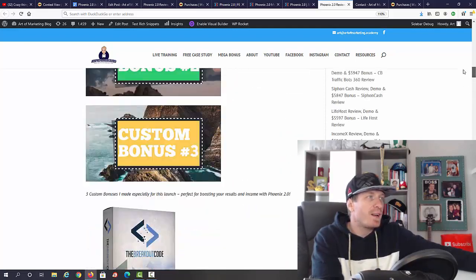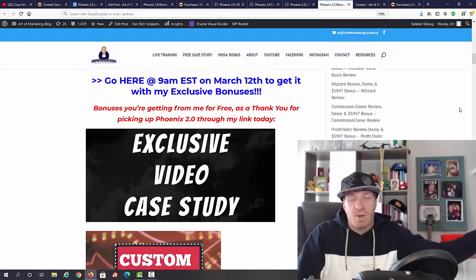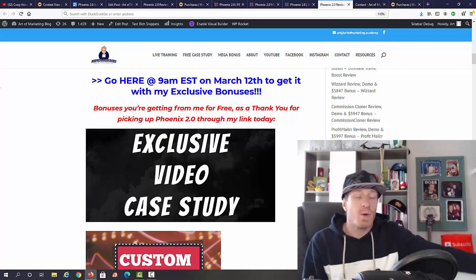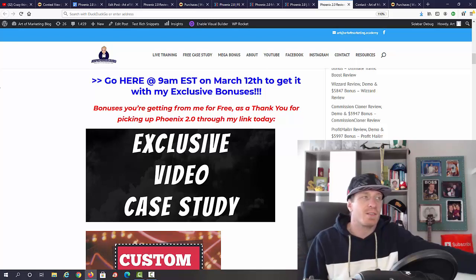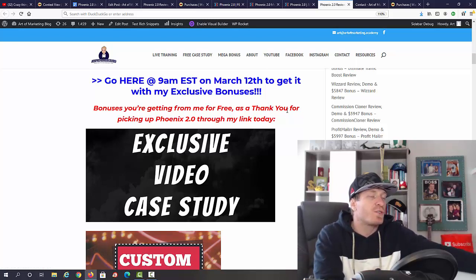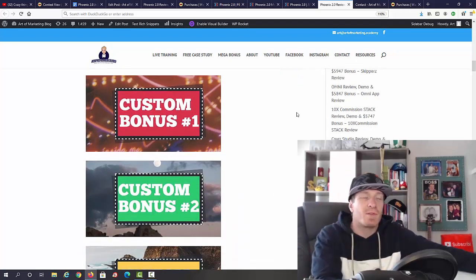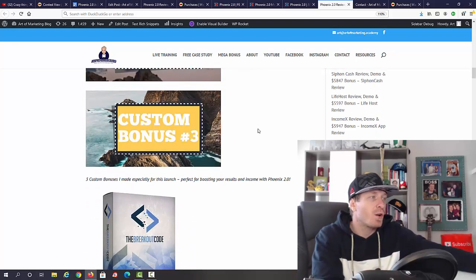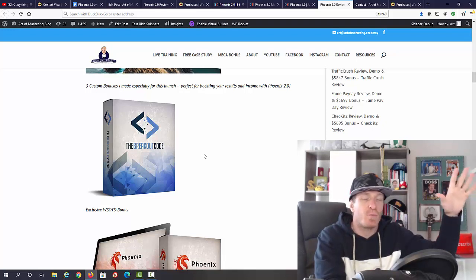Let me show you all the bonuses I have for you. The first bonus is my exclusive video case study. To get all these amazing bonuses, just pick up Phoenix 2.0 through my link — click any one of the blue links, or from YouTube the first link in the description. The second link takes you directly to the sales page after 9 a.m. Eastern on March 12th. I also have three additional custom-made bonuses — three different ways to get even more traffic beyond what's in Phoenix 2.0.